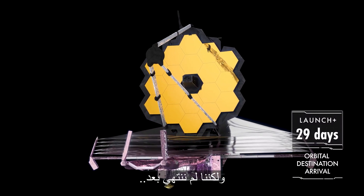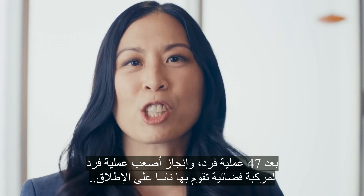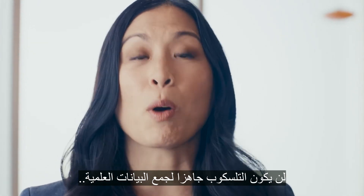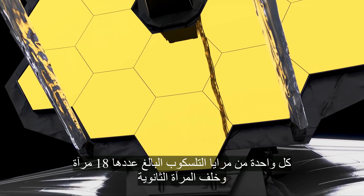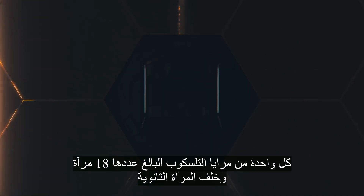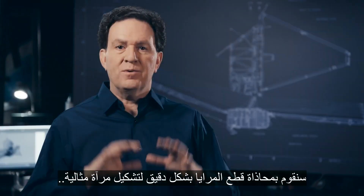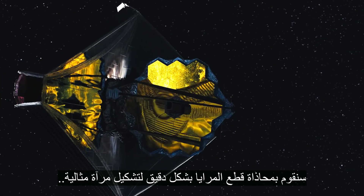But we're not done yet. After 47 deployments and accomplishing the hardest spacecraft unfolding NASA has ever done, Webb still won't be ready for science. While the instruments cool, we'll control motors behind each of Webb's 18 mirror segments, the secondary mirror, and the fine steering mirror located inside the center of the primary mirror. We'll precisely align the mirror segments to form a perfect mirror. Then, Webb will be ready to explore the cosmos.